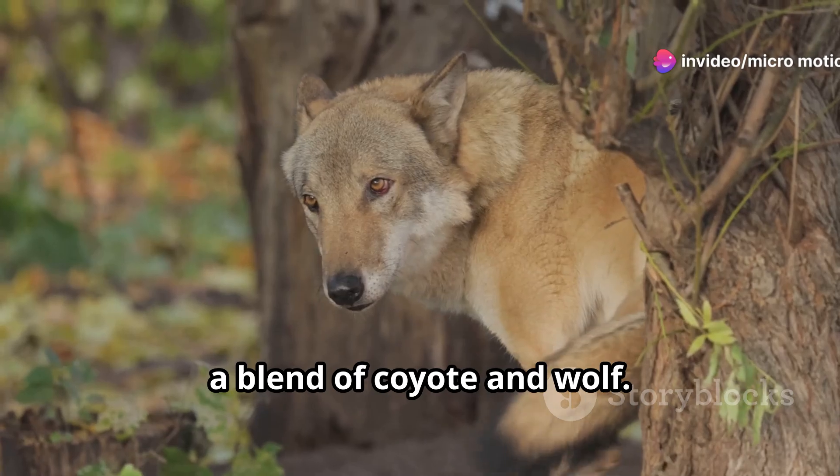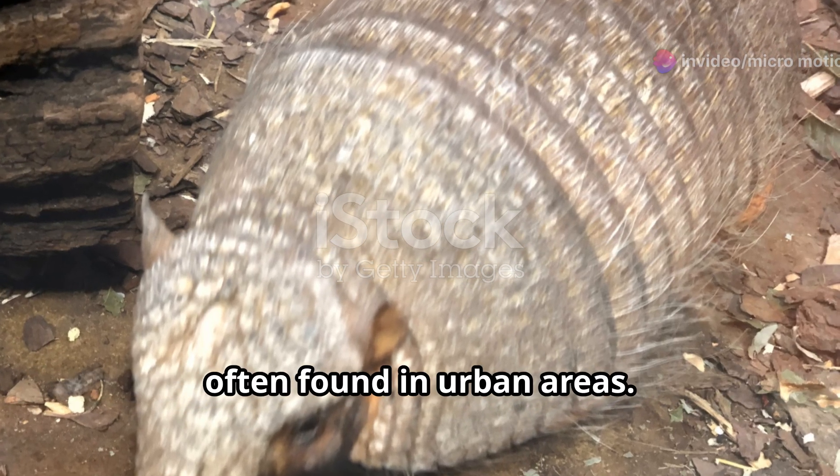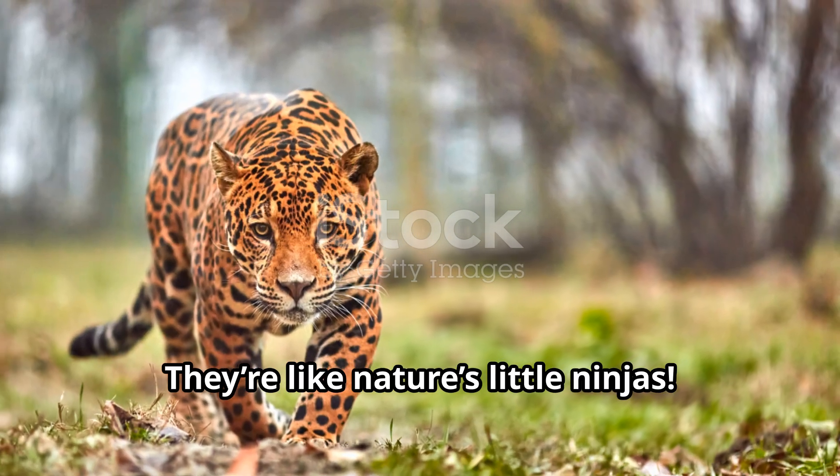Meet the coywolf, a blend of coyote and wolf. These animals are super smart and adaptable, often found in urban areas. They're like nature's little ninjas.